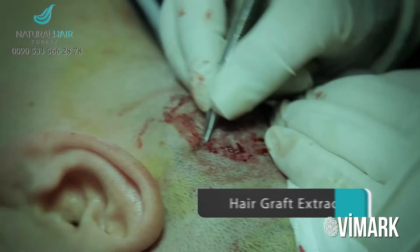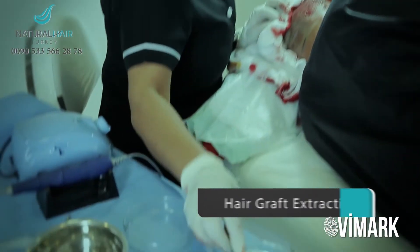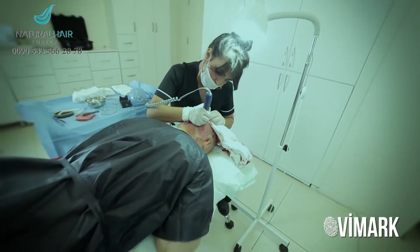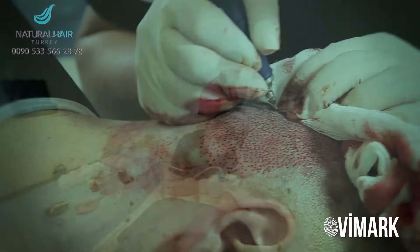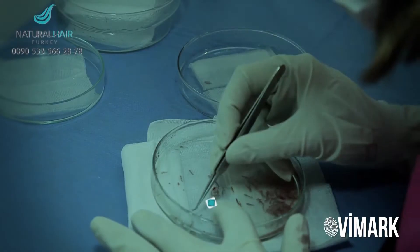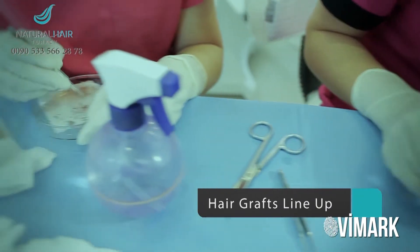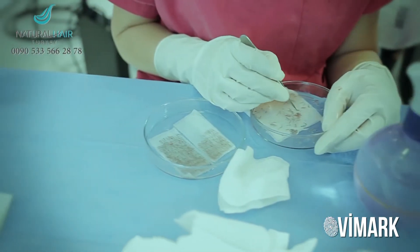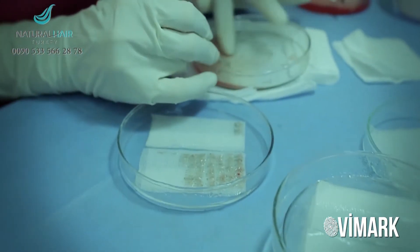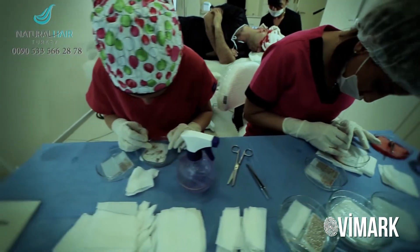We then begin to extract hair grafts one by one, using 0.6 mm micromotor punches during this extraction in order to minimize the healing period of the donor area. All extracted hair grafts are counted one by one and kept in a special fluid at a temperature of 4 to 10 degrees Celsius. This extraction, lining up, and counting work takes approximately 2 to 3 hours.